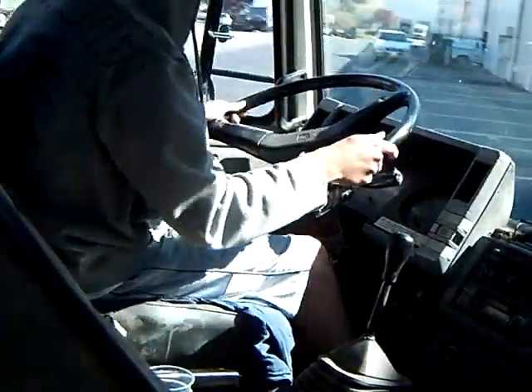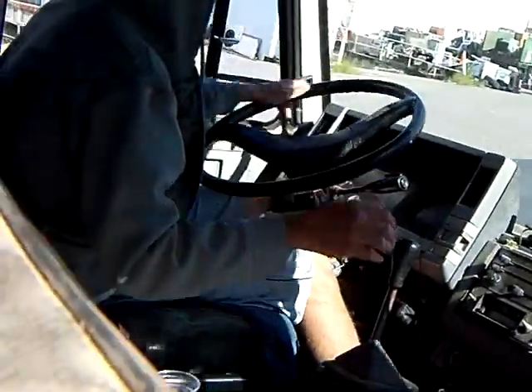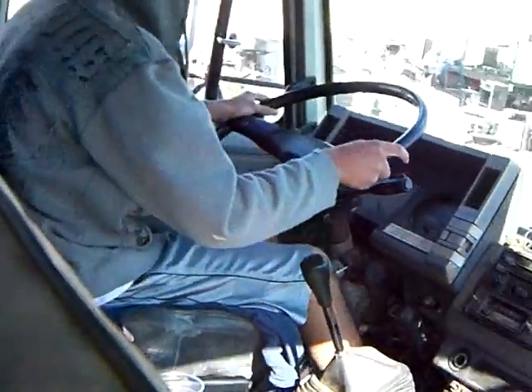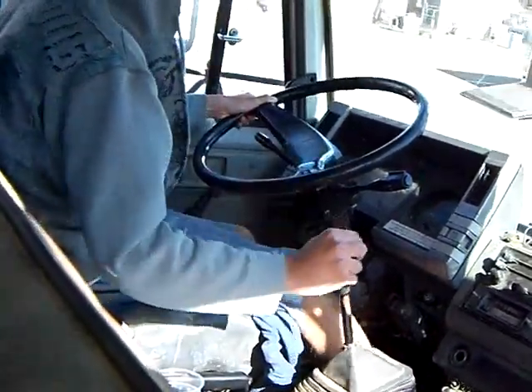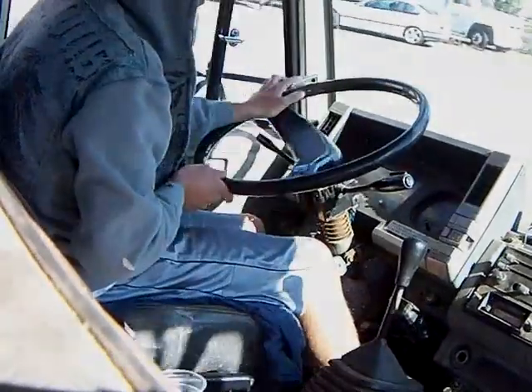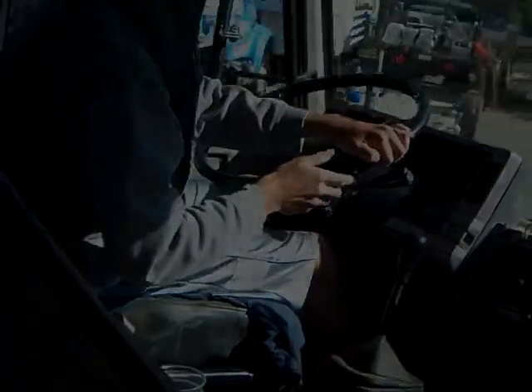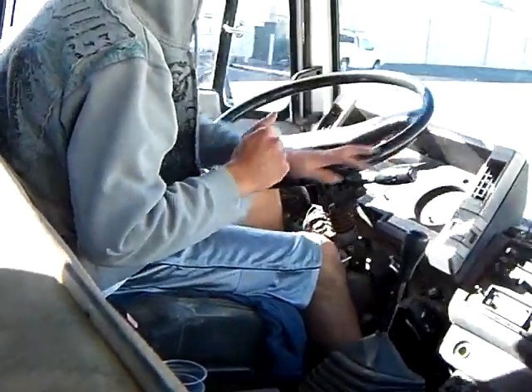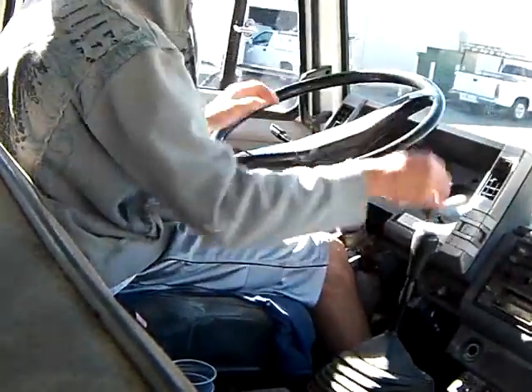This truck's actually a little bit fun to drive. Overall, I'm pretty happy with this.